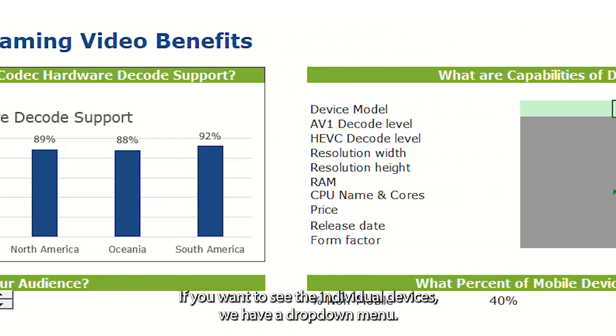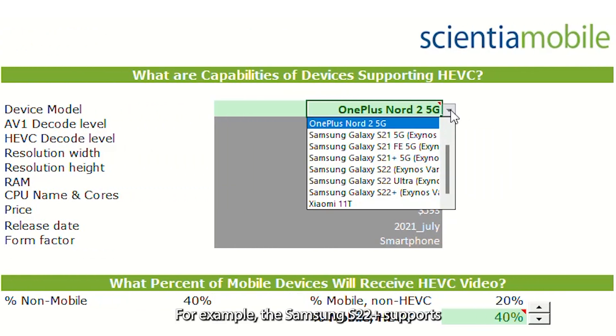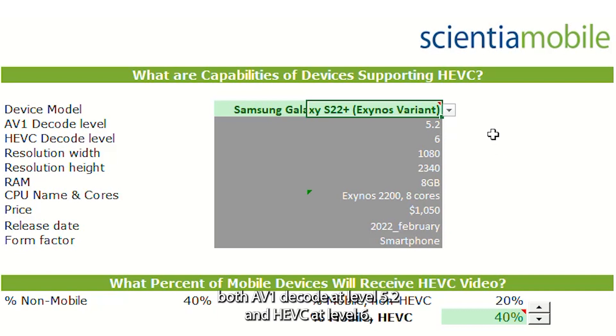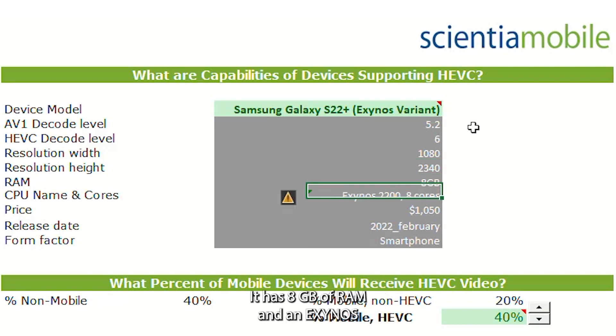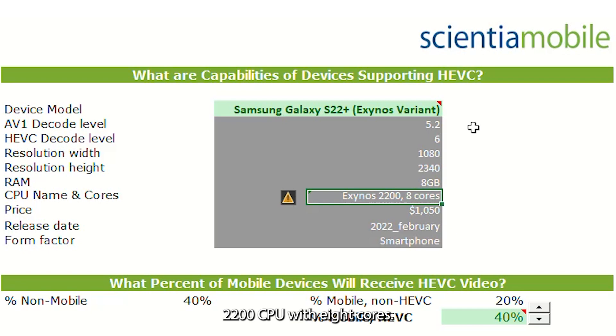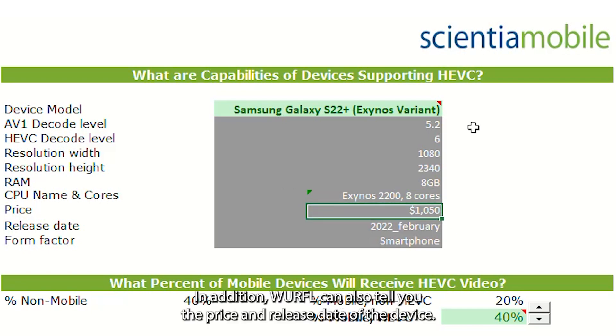If you want to see the individual devices, we have a drop-down menu. For example, the Samsung S22 Plus supports both AV1 decode at level 5.2 and HEVC at level 6. It has a high-resolution screen at 1080 by 2340 pixels, 8GB of RAM, and an Exynos 2200 CPU with 8 cores. In addition, WRFL can also tell you the price and release date of the device, which is particularly interesting for advertising business models.